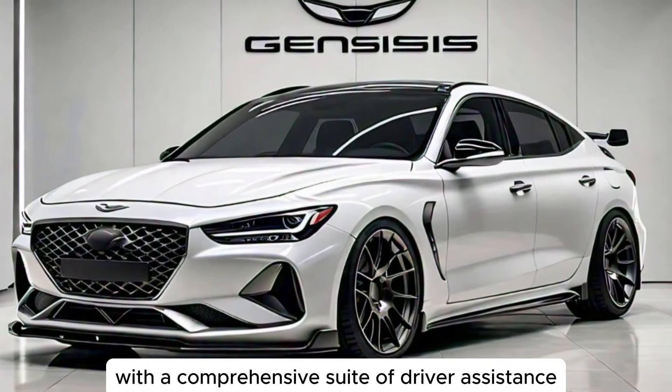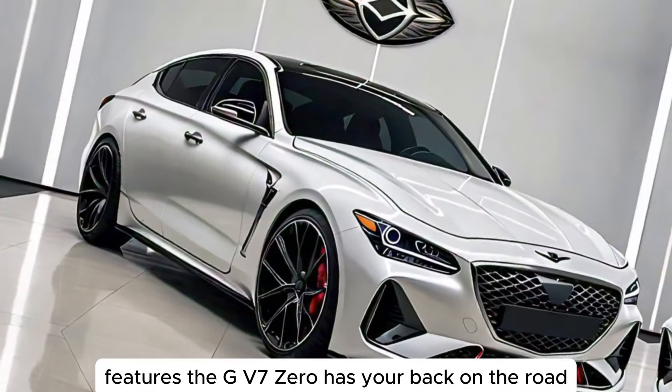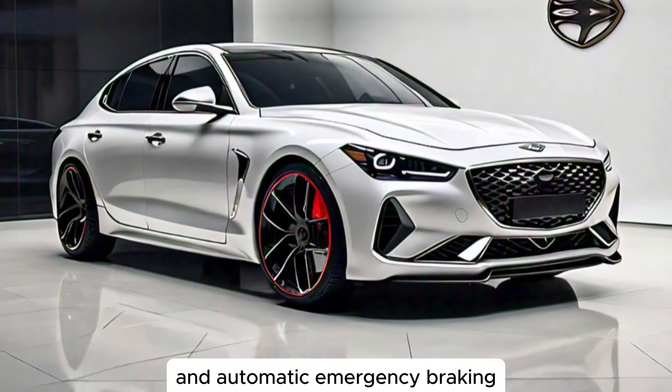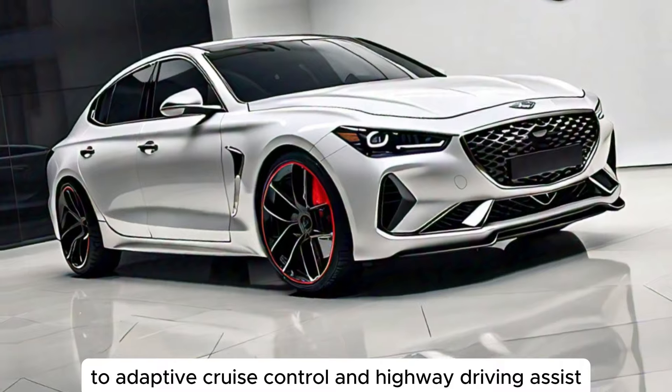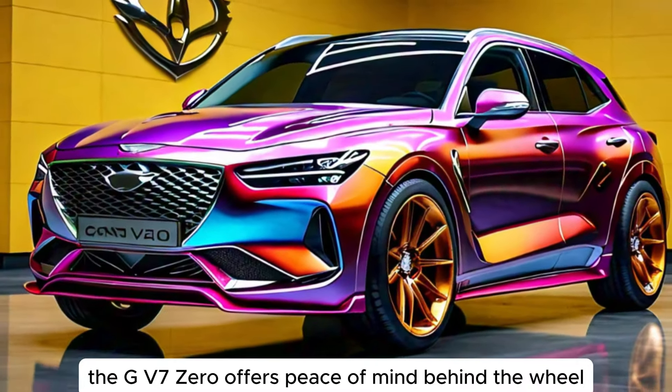With a comprehensive suite of driver assistance features, the GV70 has your back on the road. From lane departure warning and automatic emergency braking to adaptive cruise control and highway driving assist, the GV70 offers peace of mind behind the wheel.